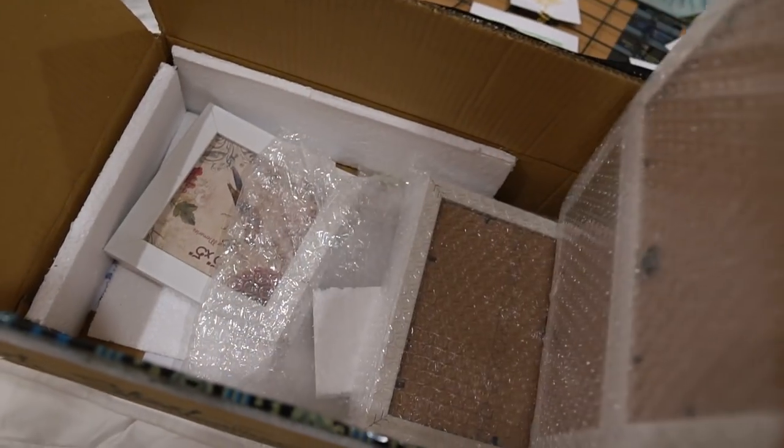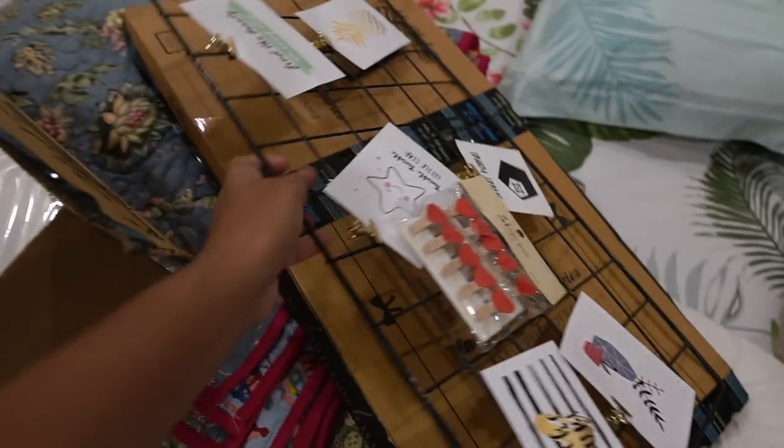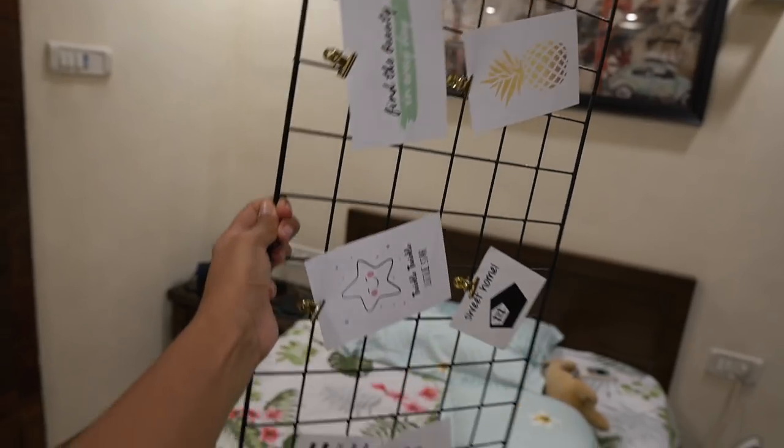I just got some home decor stuff shipped from Amazon and I am so excited. This wall grid had such bad reviews online, but the better option was three to four times more expensive, so I just bought this — and it's surprisingly very good quality for 700 rupees. I'm still not done decorating my house. I've barely been around; whenever I'm back home it's only for three or four days and I'm only spending that time editing or resting. I just have a few posters to put up, so hopefully the apartment tour will come soon — fingers crossed.